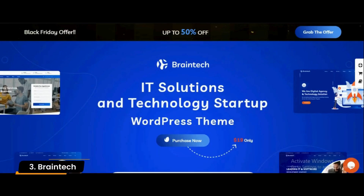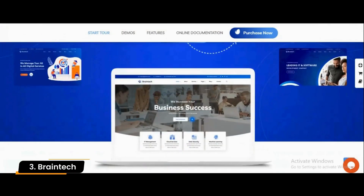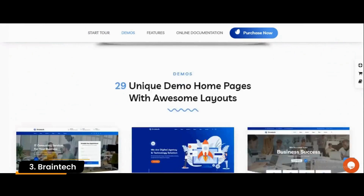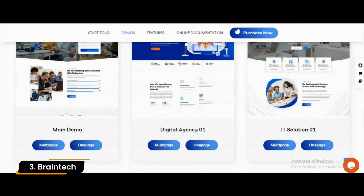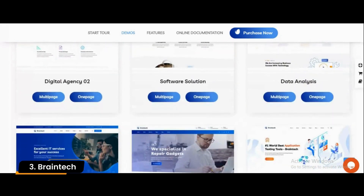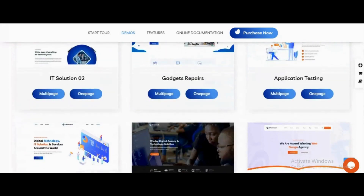Number 3: Brain Tech. Using the Brain Tech theme, you can create your masterpiece in just a few minutes. It has a fresh design suitable for digital businesses, technology companies, and startups. Additionally, there is a theme options section and additional plugin support.